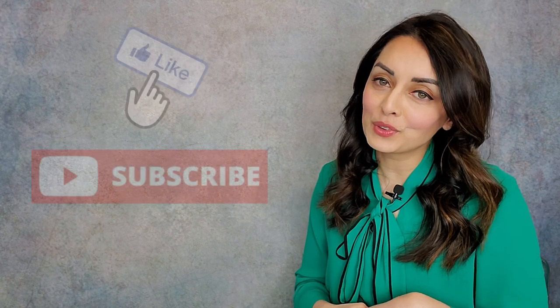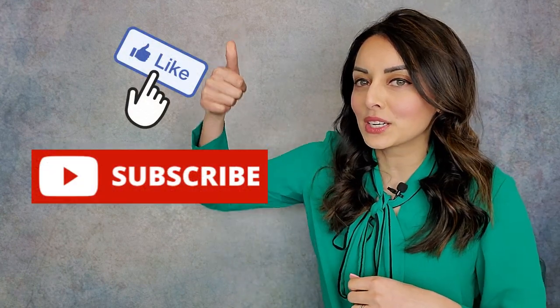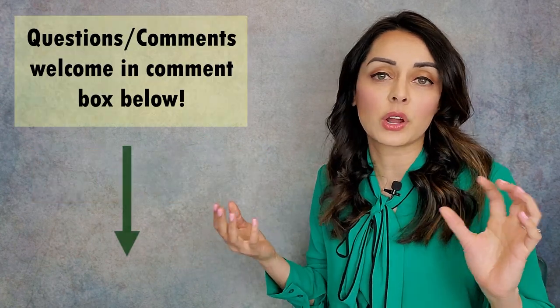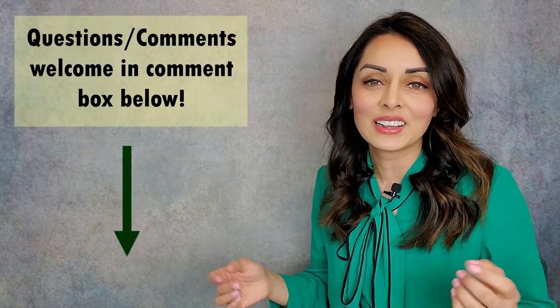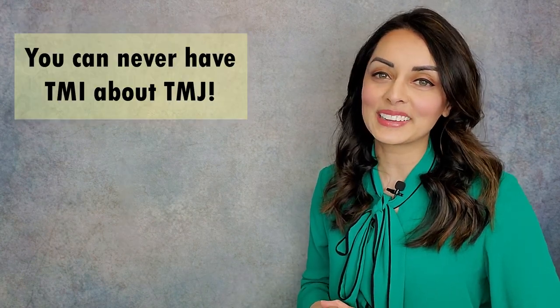I hope you find this video helpful. If you like what you heard or learned something new, click like below, subscribe to my channel, do all the things, feel free to reach out with questions and comments — I always make a point to answer everybody. And remember, you can never have TMI about TMJ. Thank you!